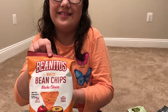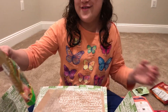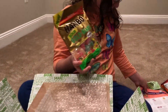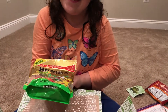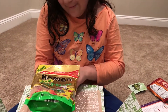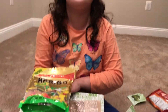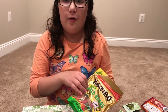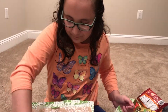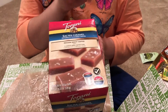These are Haribo Sour Golden Bears, and they are sour. I'm excited to eat these and share them with my whole family. And here are some K-cup coffees in a special salted caramel flavor — my dad will love these.